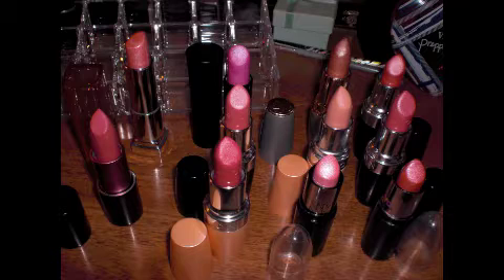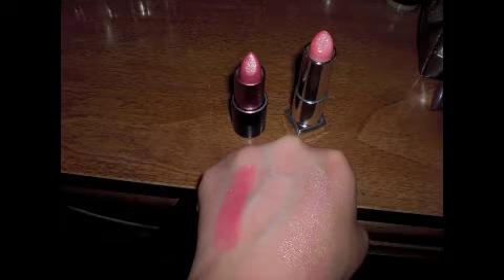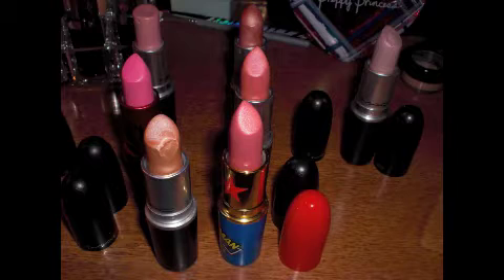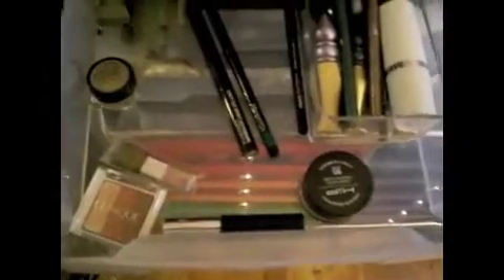Okay, so these are all my lipsticks. These are all my Avon, Mark, and drugstore lipsticks. Okay, so these are all my MAC lipsticks. So that's everything up there. The next one is Diva in Distress — looks like that.